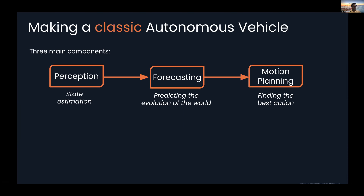This is what we would call making a classic autonomous vehicle. We can draw arrows between our components showing a cascaded system that goes from perception or state estimation, down into forecasting or predicting the evolution of the world, and finally into motion planning or decision making — finding the best action.